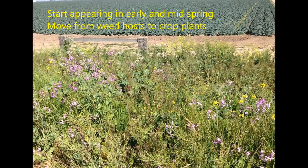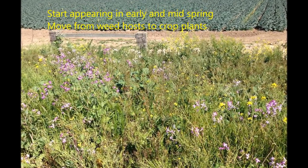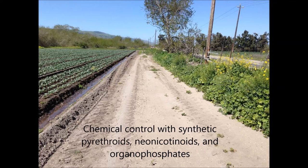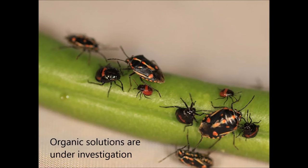They are generally a problem starting from early to mid spring depending on environmental conditions. Bugrada bugs are effectively managed with synthetic pyrethroid, neonicotinoid, and organophosphate insecticides. Research with organically-approved options is underway.